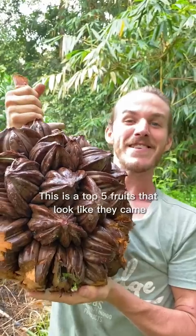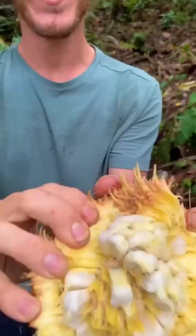This is the top 5 fruits that look like they came from a different planet. Number 5 is Pedalai. We found this fruit deep in the jungles of Sumatra. You rip open the skin with your bare hands to reveal hundreds of white colored pods that taste like pumpkin marshmallows.